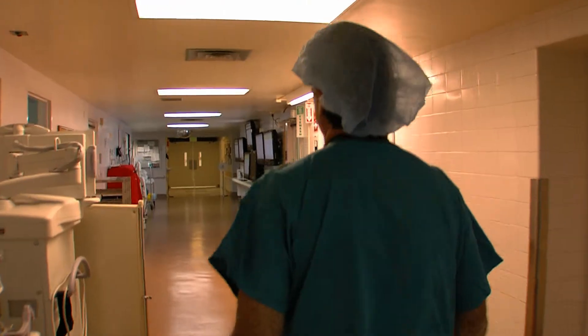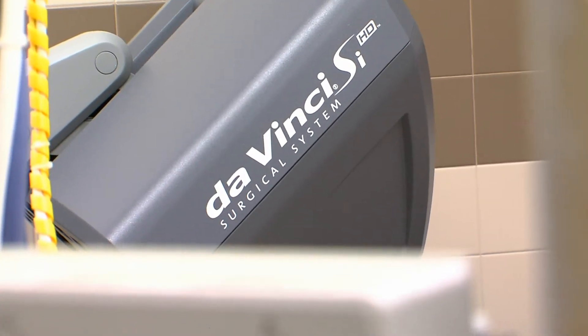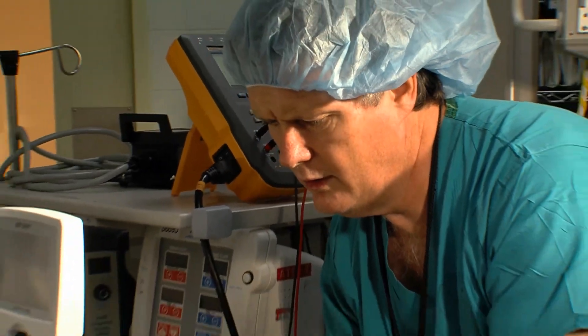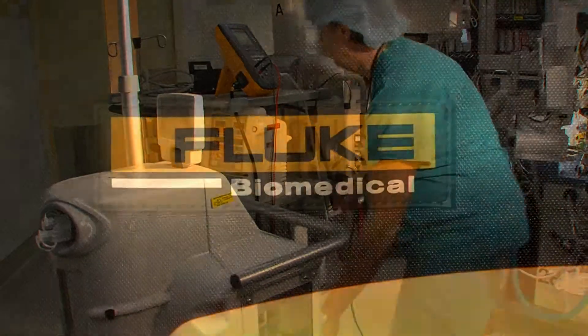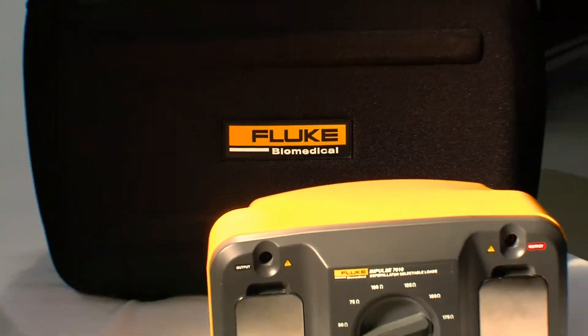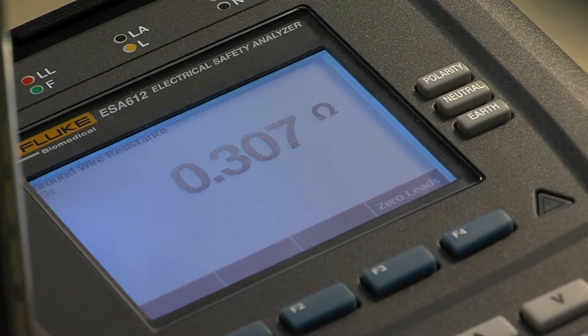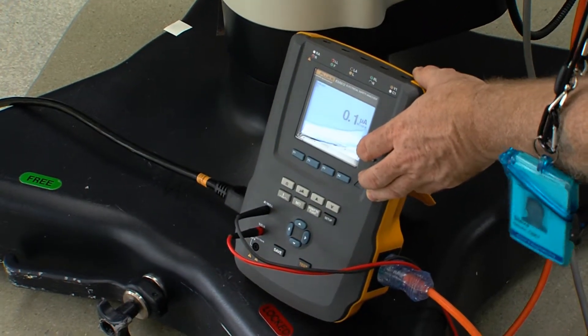Nothing could be more crucial to hospitals than providing safe, quality care for their patients. Today's hospital quality assurance programs and the biomeds that serve them ensure quality, reliability, and accuracy of medical devices thanks to trusted, independent technology designed with those key elements in mind. Here at Swedish Medical Center, we're using state-of-the-art equipment for maintaining and helping the patients that come through Swedish's doors. We want to use the best test equipment to maintain all the life support equipment that we have, and Fluke Biomedical has the test equipment that meets that demand.